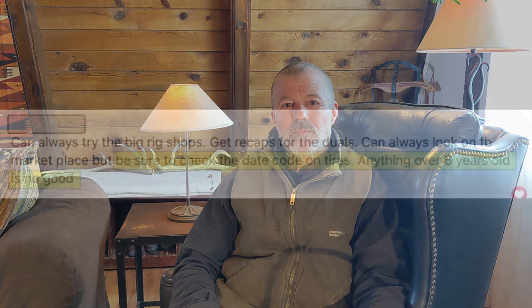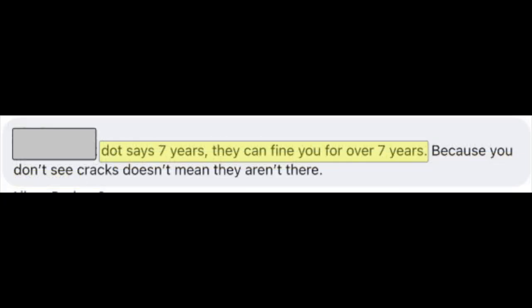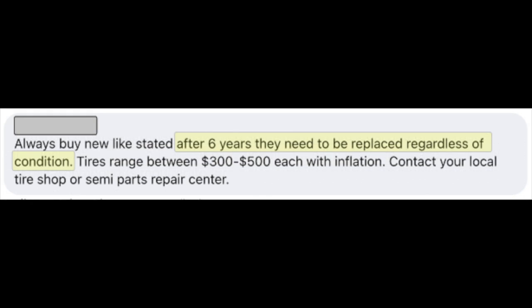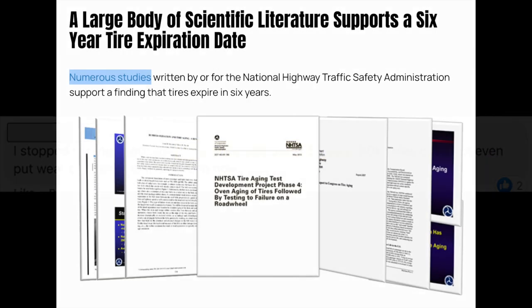You'll read all kinds of statements online. Everybody has an opinion. Let's look at some and see if we can find a consensus. Anything over six years old is no good. DOT says seven years — they can fine you for over seven years. In Florida, it's a DOT violation to have tires older than seven years on a rake, 10 years for passenger and light truck. In LA on regular car and truck tires the limit is seven years. After six years they need to be replaced regardless of condition. Tires age out in five years. And then my favorite, from an attorney's website: 'A large body of scientific literature supports a six-year tire expiration date.' So the range varies all over the map — which of those is right? Nobody cites a source. I've never seen anybody point to a document that gives a definitive answer.